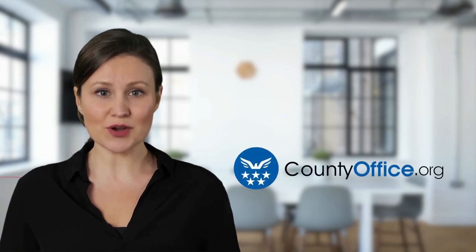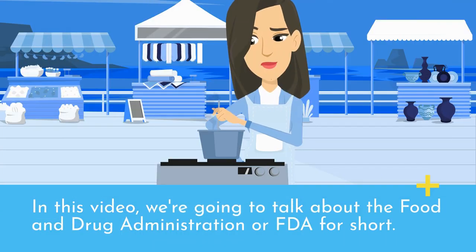Welcome to County Office, your complete guide to local government services and public records. Let's start learning. In this video, we're going to talk about the Food and Drug Administration, or FDA for short.